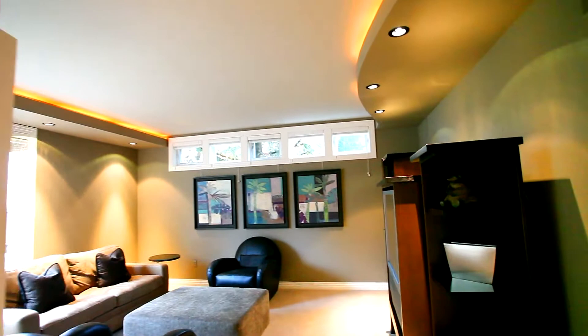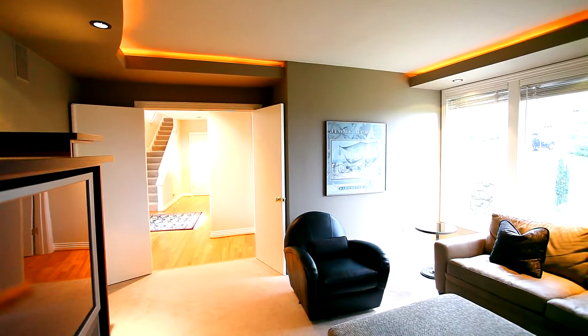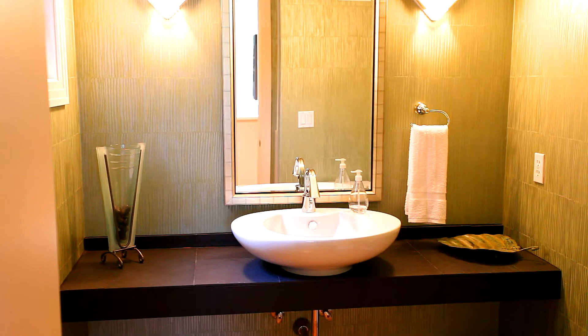Back inside, this main floor also includes a comfortable den — a flexible space with recessed lighting and accent windows. Steps away, a conveniently located bathroom with contemporary vanity, and completing this main level, a large utility room next to the oversized two-car garage.